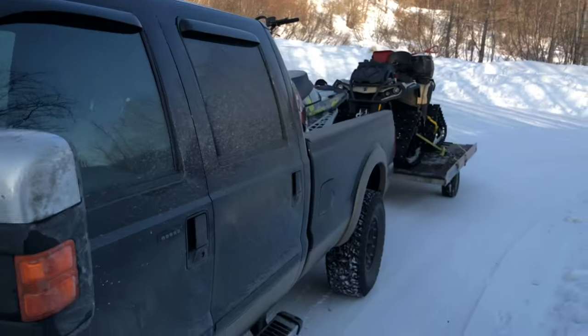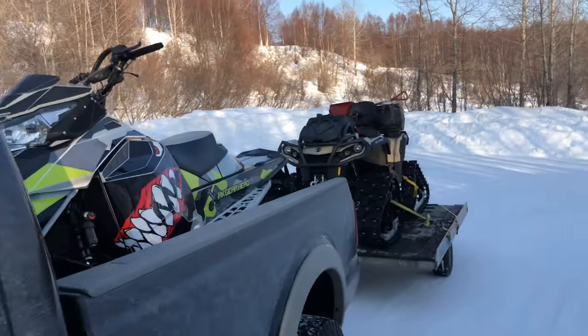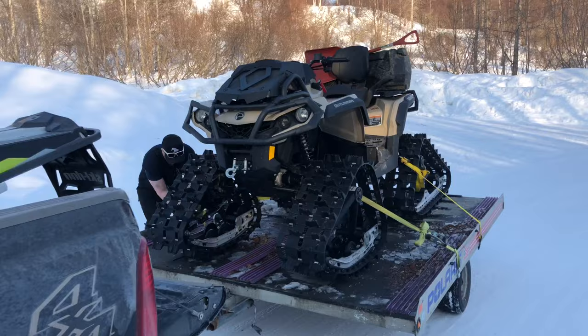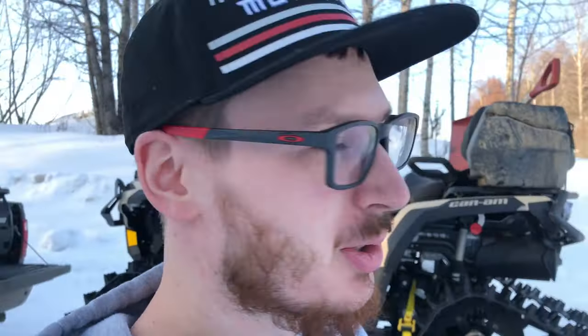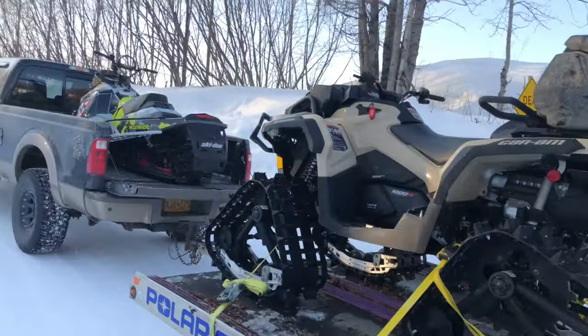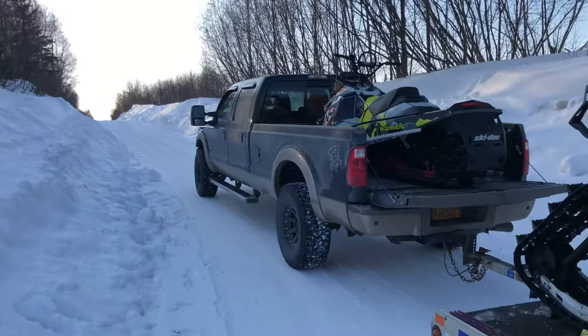We made it to the trailhead, got everything all loaded up — well, we're currently unloading. We've got quite a few miles to go to get back to this thing. Not really that many miles, but it's just going to take a while to get back there.